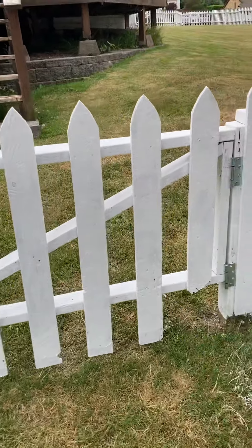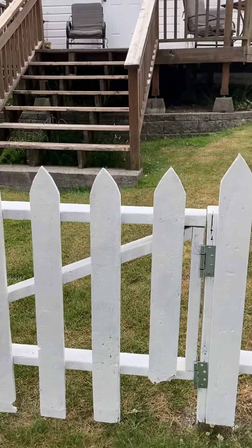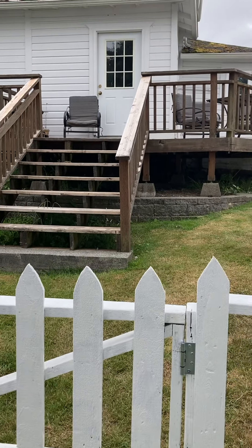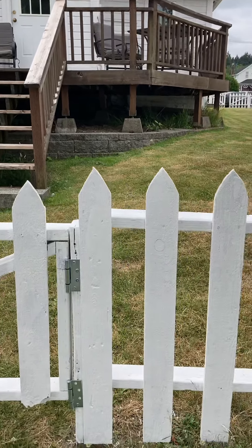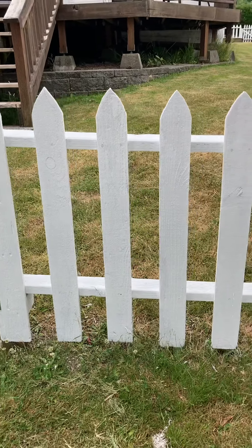There's a gate there. I had to replace the hinges because they were shot, so that's not quite finished. I need to come back with a more powerful drill or driver.